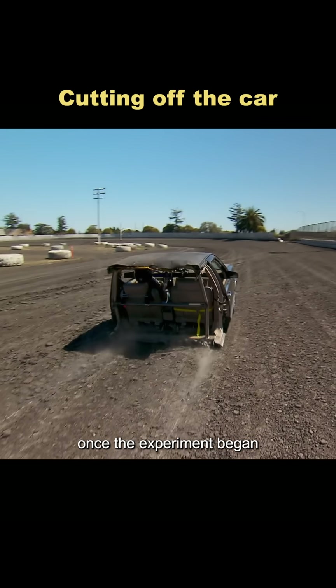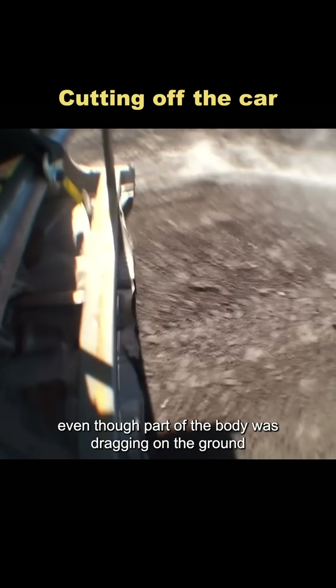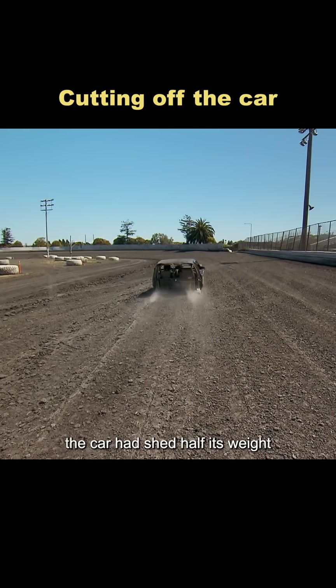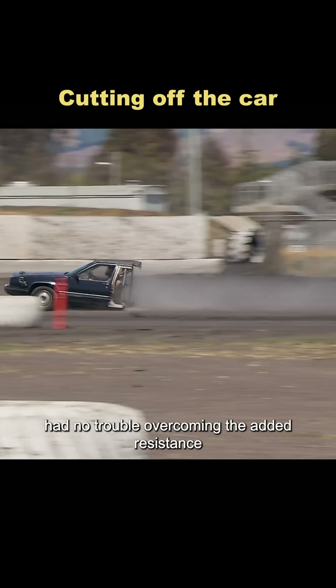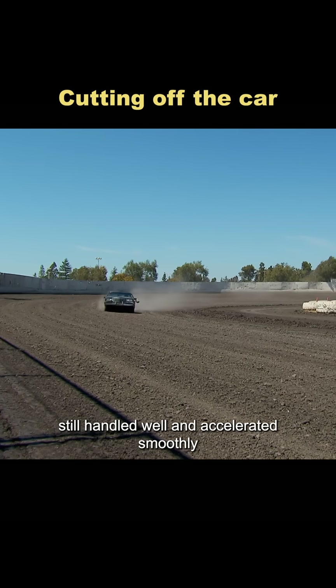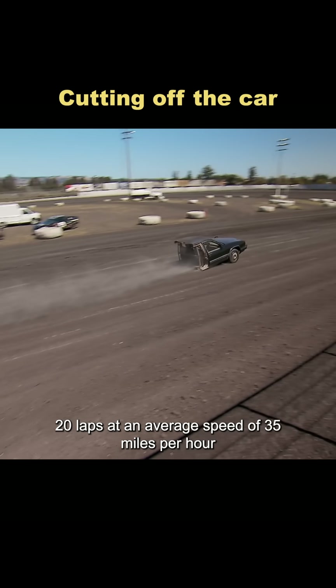Once the experiment began, Tori jumped in and took off down the track in half a car. Even though part of the body was dragging on the ground, the car had shed half its weight, so the 240-horsepower engine had no trouble overcoming the added resistance. It still handled well and accelerated smoothly, completing 20 laps at an average speed of 35 miles per hour.